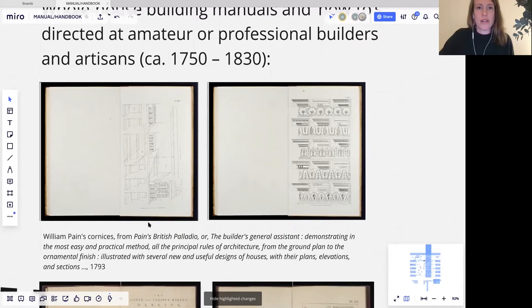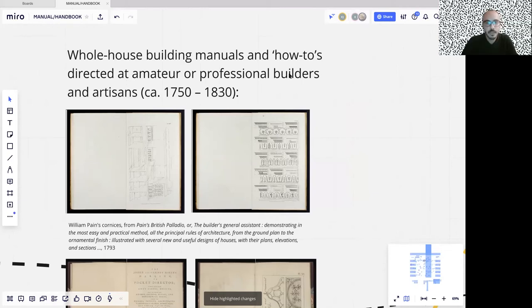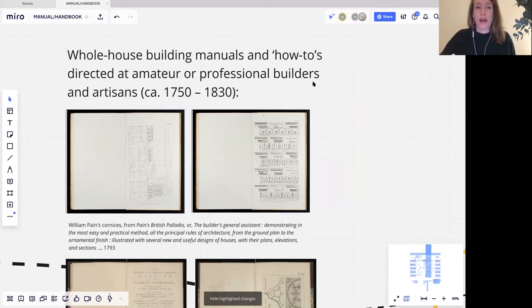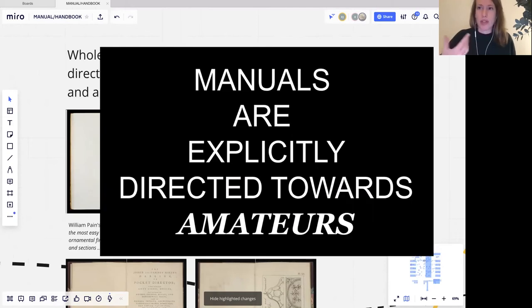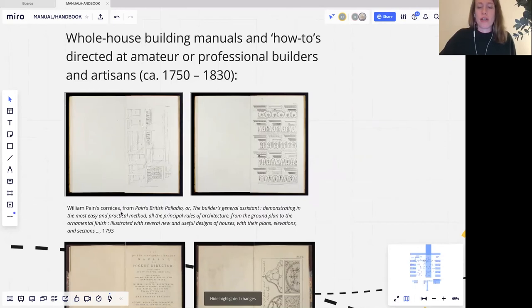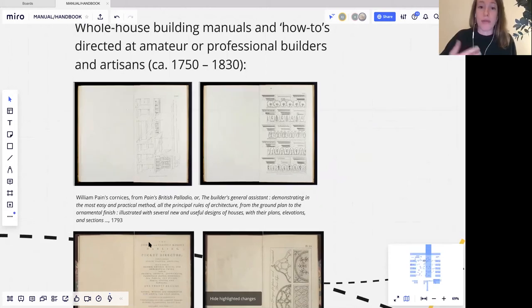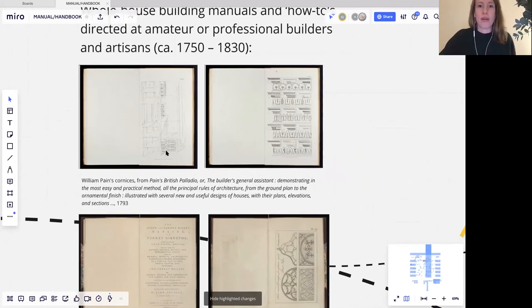These books are targeted towards what I've tried to summarise as their directed audience. They are directed towards professional builders and artisans, but also at amateur builders and amateur clients who want to build their own homes. There's a kind of everyman quality to the potential audience. It's not necessarily a fully classical-education audience, as the readers of the previous treatises would have been assumed to be.